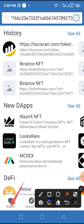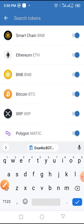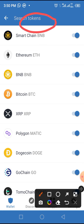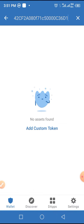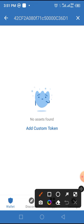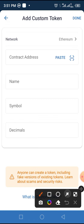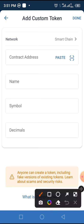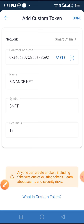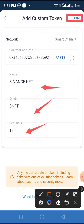Now tap on Wallet, then tap the search icon at the top of the screen. Paste the smart contract address you copied into the 'Search Token' field. As you can see, this token has not been added to Trust Wallet. All you have to do is add it manually by tapping 'Add Custom Token.' Change the network from Ethereum to Smart Chain because it is built on Smart Chain. Tap the paste button, and all the parameters — the decimal, symbol, and name — will populate automatically. Then tap the done button at the top right corner of the screen.